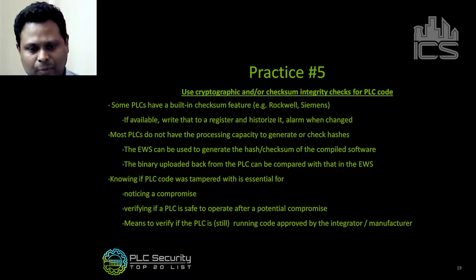Knowing if the PLC code was tampered with is essential for a few things. First, it'll help you notice a compromise — if the integrity of the code is suspect and what's in the PLC is not what you expect, then you know you've been compromised. After a compromise, the verified binary can also help you understand if the PLC is safe to operate, because you can download the known-good binary and run with it. And finally, it's a means to verify if the PLC is still running code approved by the integrator or manufacturer, which is sometimes necessary for warranty purposes or compliance where you must run a particular version of code.